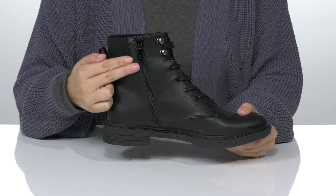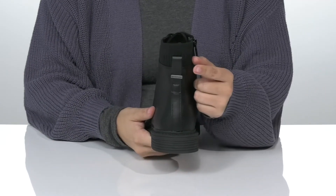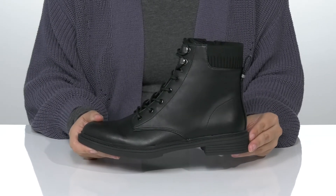On one side of these boots, there is a fully functioning zipper which allows you to slip them on very easily. They also have a pull tab on the back to assist you. That heel is going to boost you up around an inch in height.